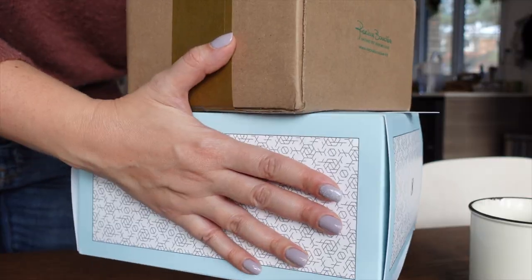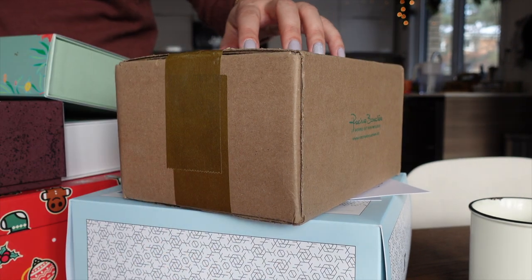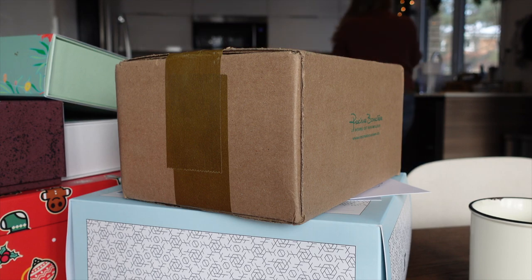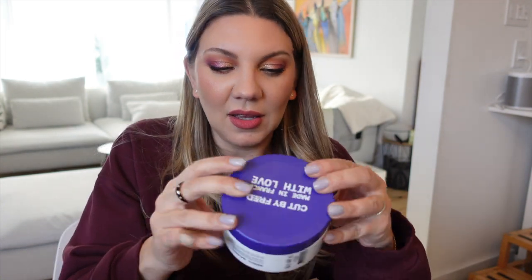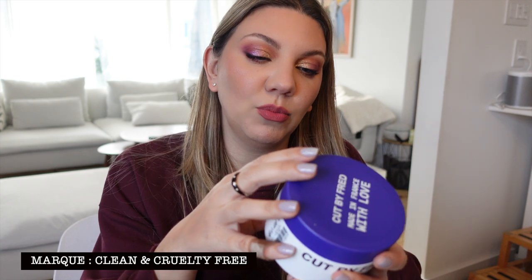On monte en haut et on continue cette journée. Début d'après-midi, je vais ouvrir quelques boîtes avec vous — le facteur vient juste de passer. On a reçu de chez Racine Bouclée, d'où viennent mes fameuses tuques en québécois, deux produits : un après-shampooing de la marque Cut by Fred spécialement fait pour les cheveux blonds, anti-jaunissement, et une de leurs nouvelles colors de bonnets.